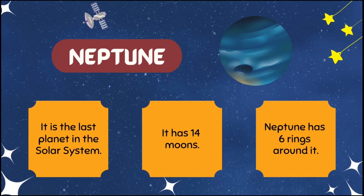Neptune is the last planet in the solar system. It has 14 moons. Neptune has six rings around it.